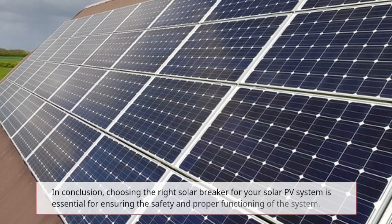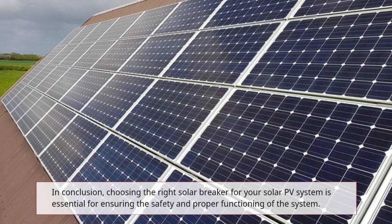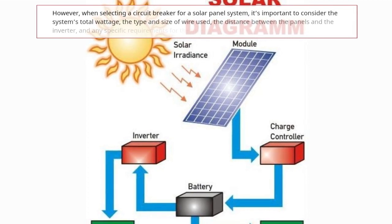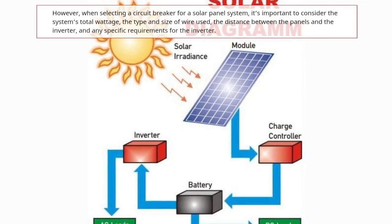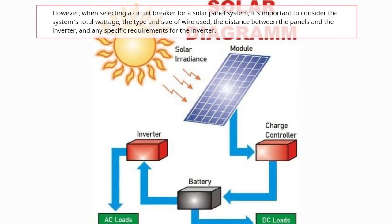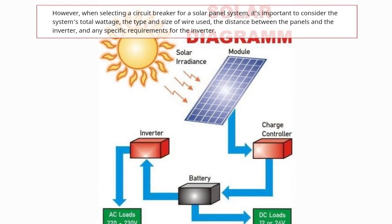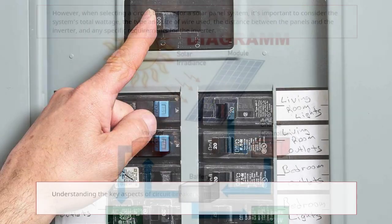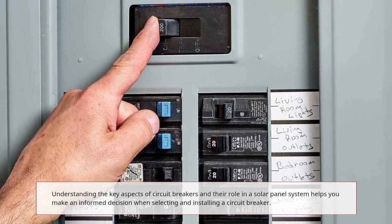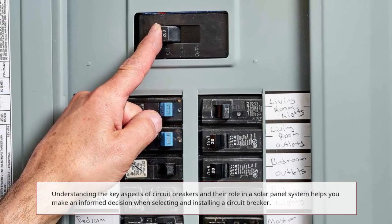In conclusion, choosing the right solar breaker for your solar PV system is essential for ensuring the safety and proper functioning of the system. When selecting a circuit breaker, it's important to consider the system's total wattage, the type and size of wire used, the distance between the panels and the inverter, and any specific requirements for the inverter. Understanding the key aspects of circuit breakers and their role in a solar panel system helps you make an informed decision when selecting and installing a circuit breaker.